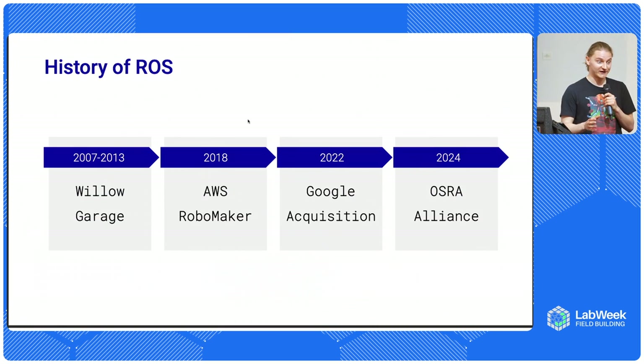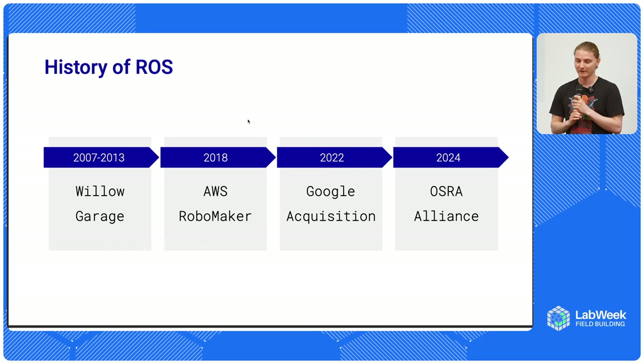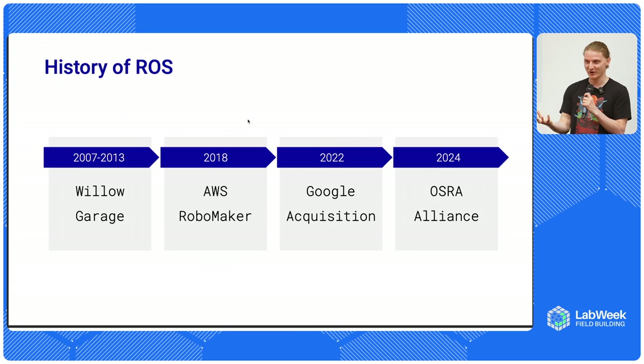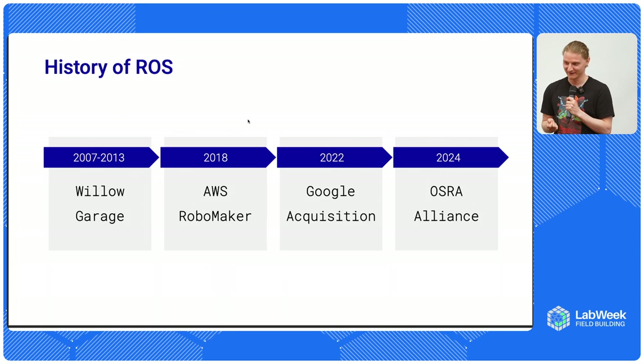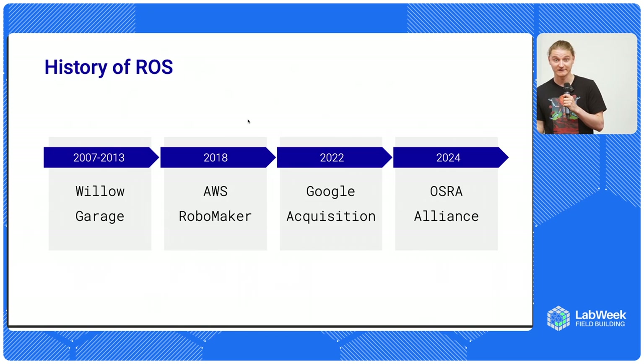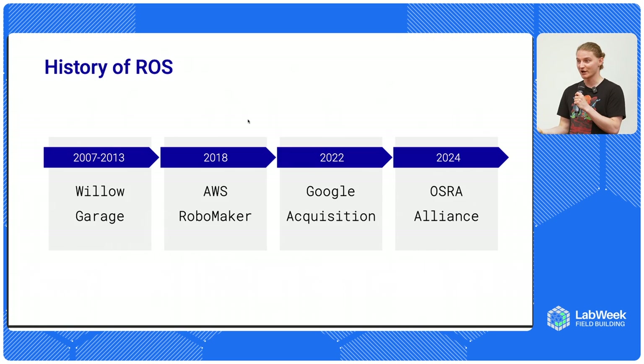ROS was actually started in a private research lab called Willow Garage. It was a private initiative with a goal to fund software and hardware for personal robotics. Personal robotics was one of the dominant drivers of Willow Garage. The robot was called PR2, which a lot of people working in robotics know about. But it was a little too early for personal robotics at that time. What resulted from this research was the Robot Operating System - teams that were building software for this personal robot eventually came out of Willow Garage and started some of the most well-known companies in the industry.